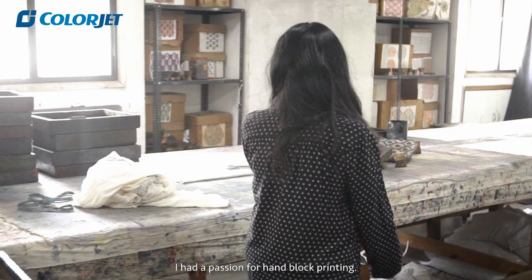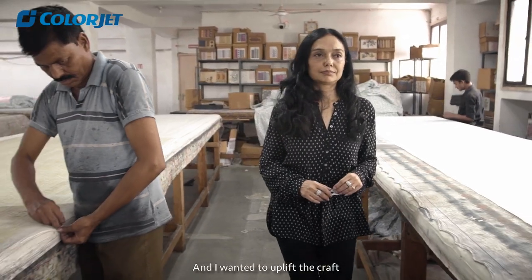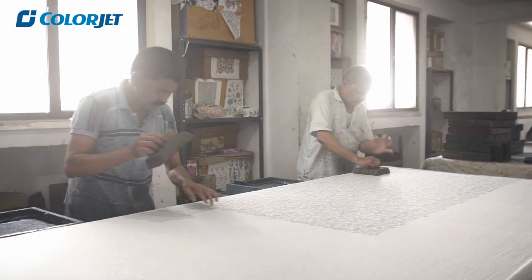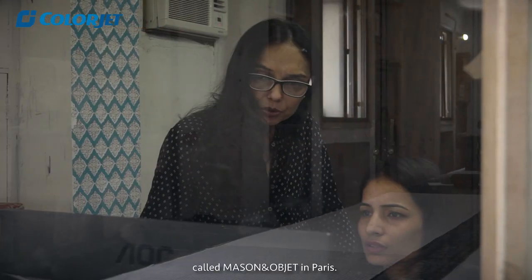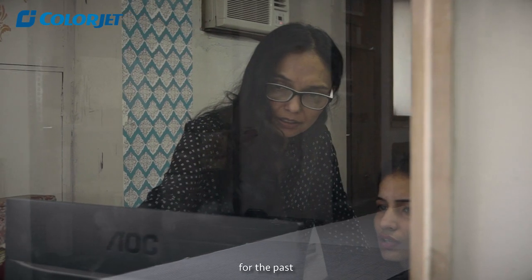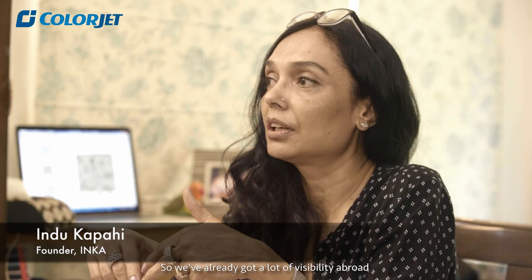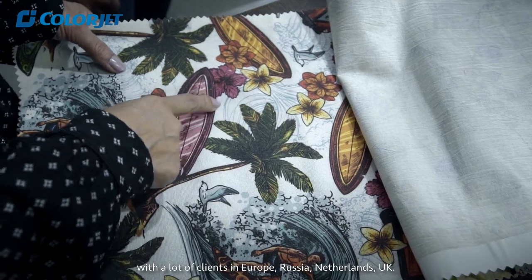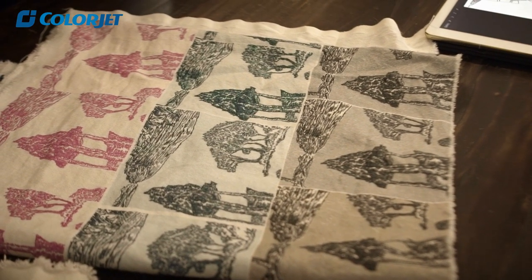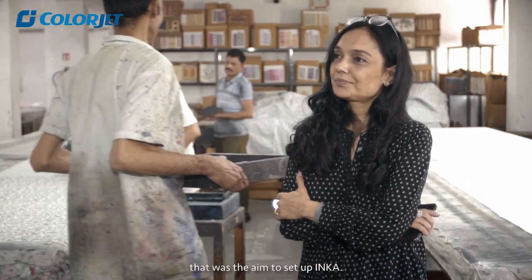Inca was started because I had a passion for handblock printing and I wanted to uplift the craft and bring it to an industrial level. We've been exhibiting in an international show called Maison et Objets in Paris since 2011, so we've already got a lot of visibility abroad with clients in Europe, Russia, Netherlands, and the UK. It's a brand made in India that is selling abroad — that was the aim to set up Inca.